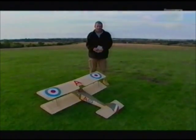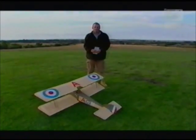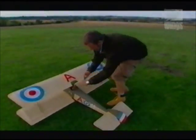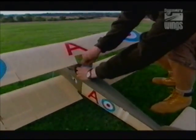Not much of a cargo, it has to be said. His small biplane had just enough power to take his own weight and a few bags of mail.